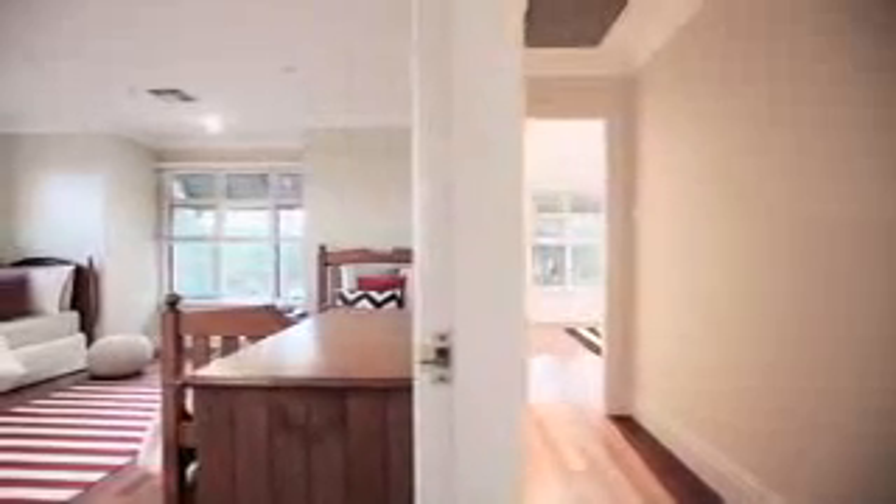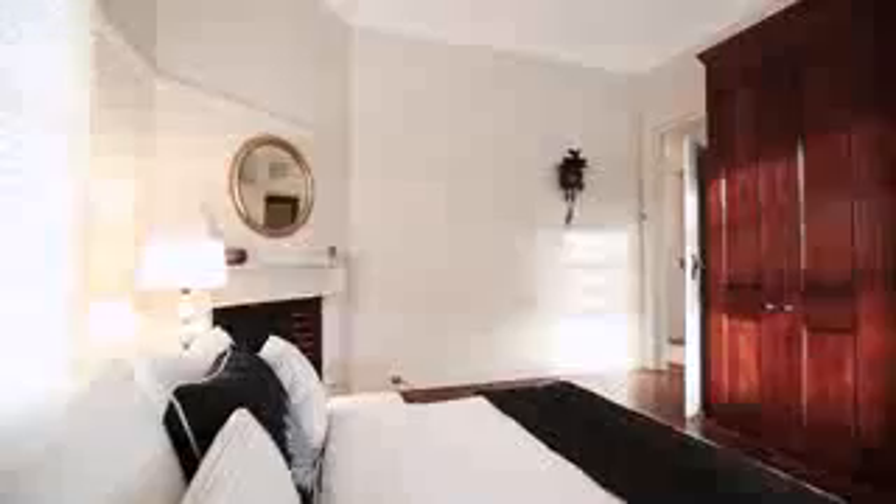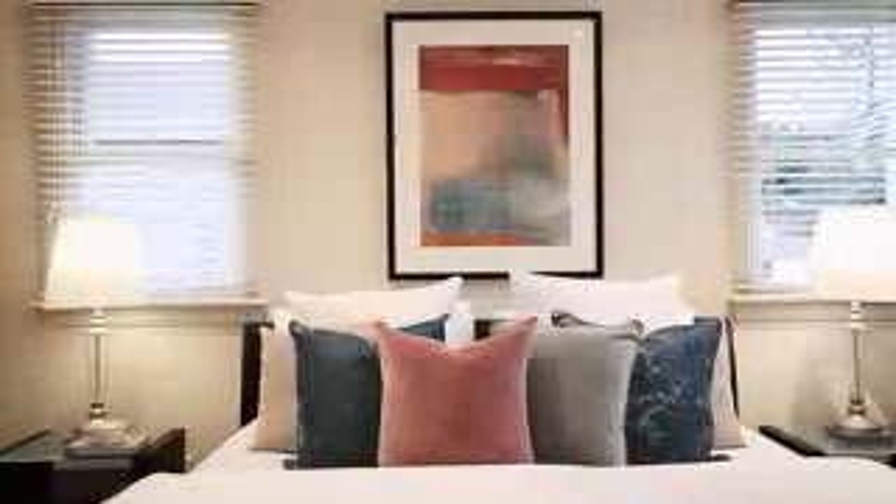Five beautifully proportioned bedrooms with robes easily accommodate the large family and include a lower-level suite ideal for guests. Luxury for the parents is assured with a superb master retreat, complete with marble ensuite and walk-in robe.